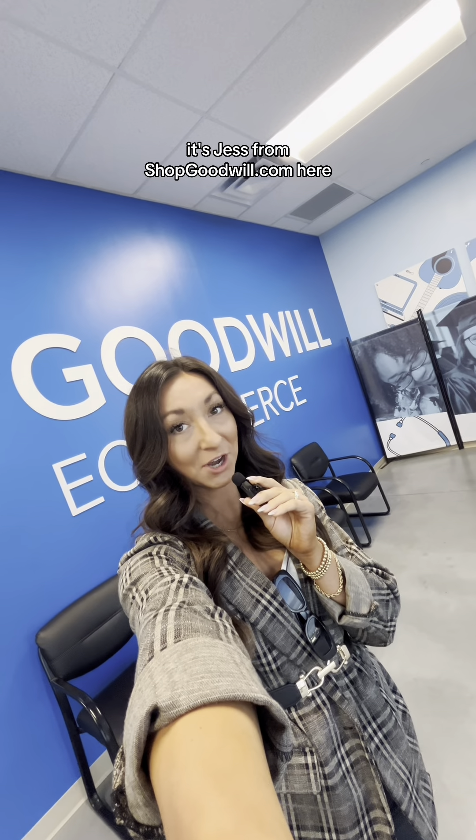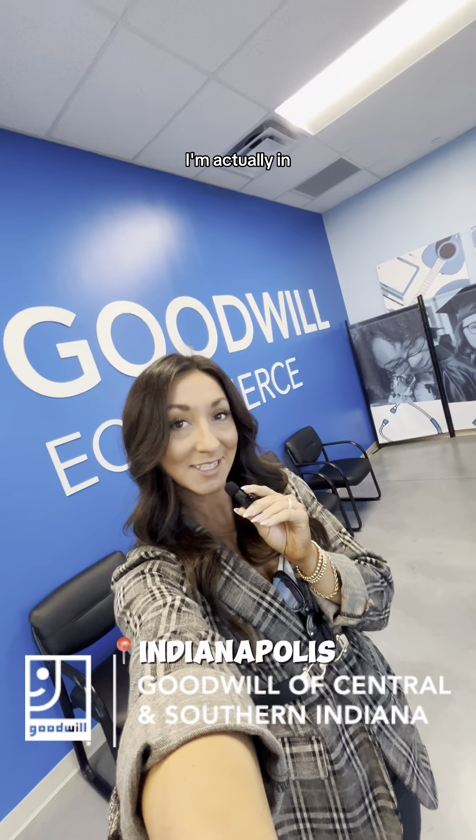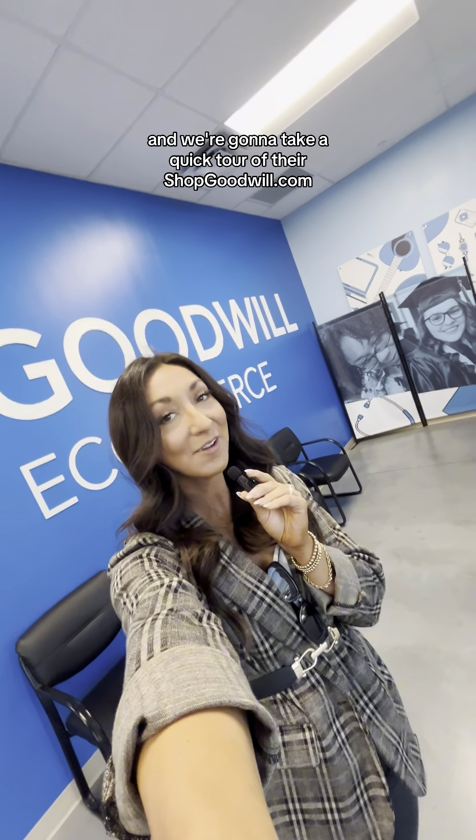Hey guys, it's Jess from shopgoodwill.com here. I'm actually in Indianapolis at Goodwill of Central and Southern Indiana, and we're going to take a quick tour of their shopgoodwill.com e-commerce warehouse. Let's go.